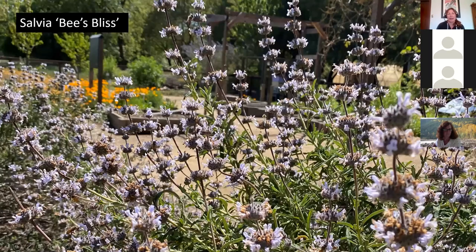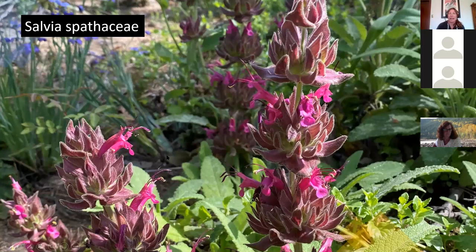Salvia 'Bee's Bliss' — with a name like that, of course it's covered in bees. It's a wider salvia, getting maybe two to three feet tall but up to six feet wide, and is at peak bloom now. Butterflies also visit it. There are many great salvias: Salvia clevelandii, Salvia greggii, and Salvia spathacea — hummingbird sage. The pink calyx of hummingbird sage attracts pollinators and makes it look like there are more flowers than there are. Hummingbirds hover and get nectar from the tubular flowers.